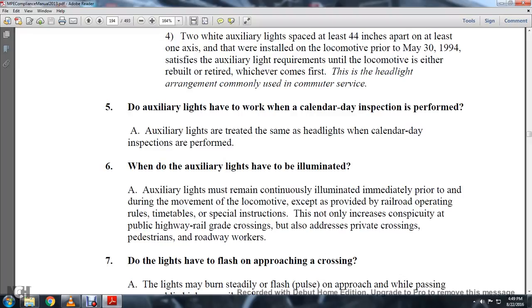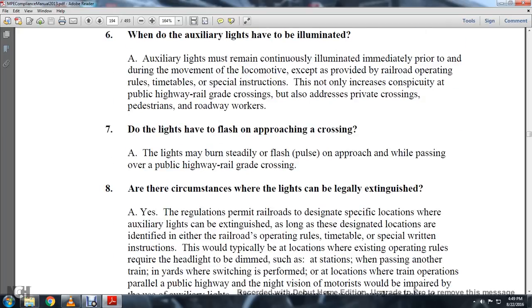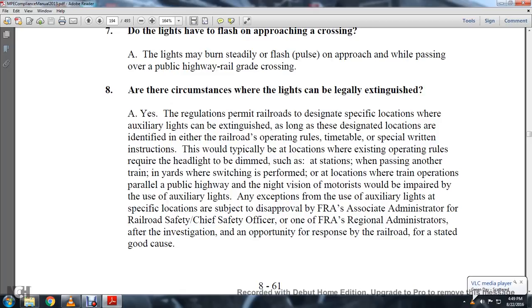Do auxiliary lights have to be working when the calendar day inspection is performed? Auxiliary lights are treated the same as headlights when calendar day inspections are performed. When do auxiliary lights have to be illuminated? Auxiliary lights shall remain continuously illuminated immediately prior to and during the movement of locomotives, except as provided for in railroad operating rules, timetable, and special instructions. This not only increases the conspicuity at public highway-railway grade crossings but also addresses private crossings, pedestrians, and roadway workers. Do lights have to flash when approaching a crossing? The lights may burn steadily or flash on approach while passing over a public highway grade crossing. Are there circumstances where the lights can be legally extinguished? Yes — the regulations permit the railroad to designate specific locations where auxiliary lights can be extinguished, as long as those locations are identified in the railroad operating rules, timetable, or special written instructions. These would primarily be at locations where existing operating rules require headlights to be dimmed, such as at stations, when passing another train, or in yards where switching is performed.